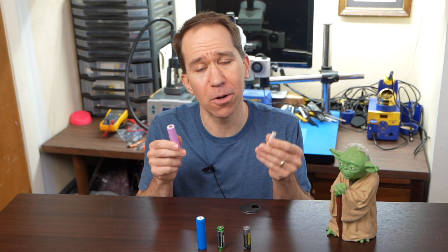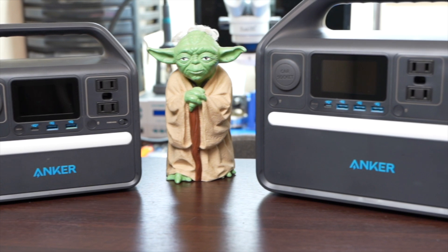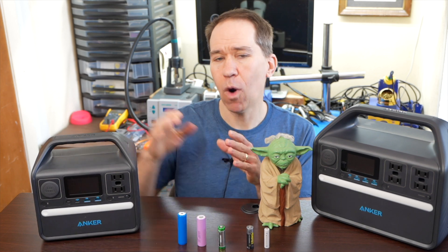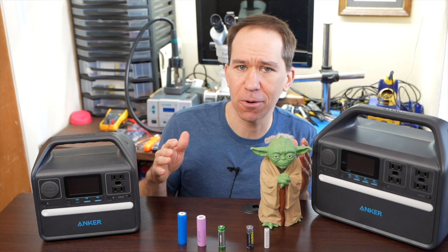But did you know that some of the safest and longest-lasting rechargeable batteries have iron in them? This video is sponsored by Anker and their new portable power stations — these are the kind that have iron in the batteries. In this video, I want to explain why using iron in a battery makes a difference, and show you how I've been using these and other ways you can use them in general.